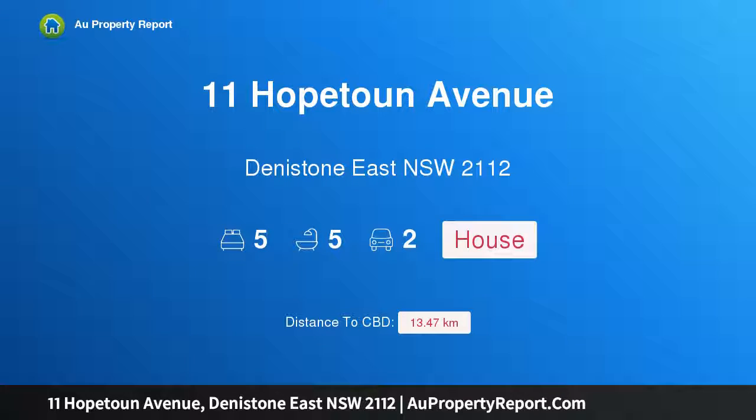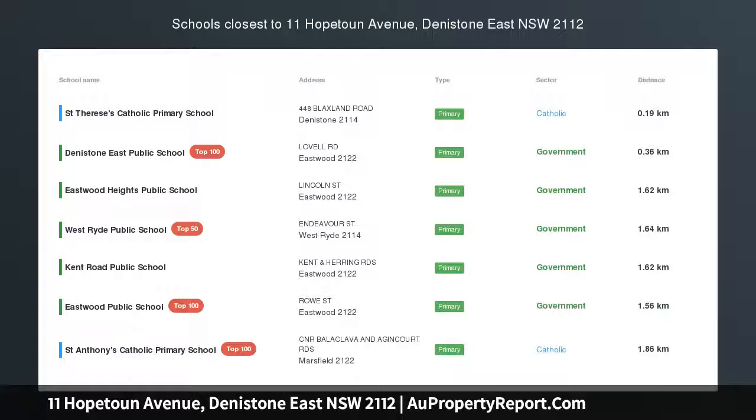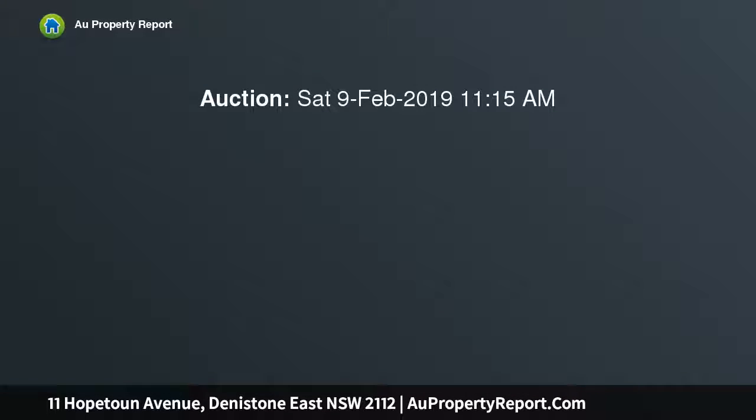Hi, I am glad to introduce property 11 Hopton Avenue, Deniston East, New South Wales 2112. Immaculate entertainer's delight — impressive on the outside and inviting on the inside, this contemporary brand new property ticks all the boxes. Stylishly presented with an abundance of space across two levels and a large backyard, the home is perfect for entertaining with style.